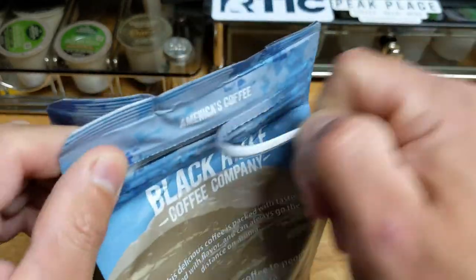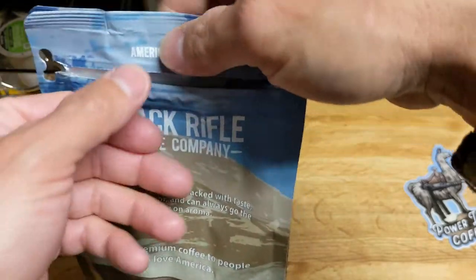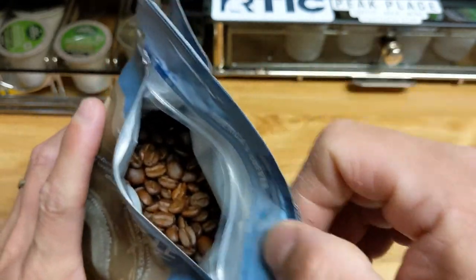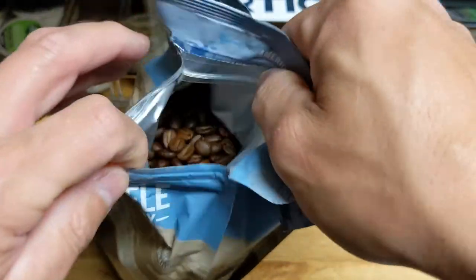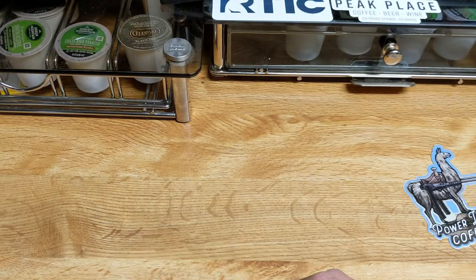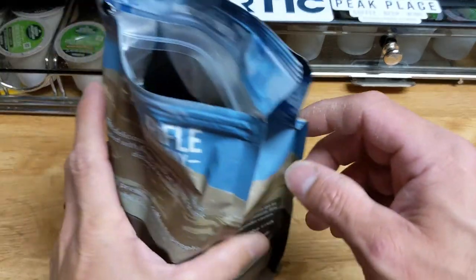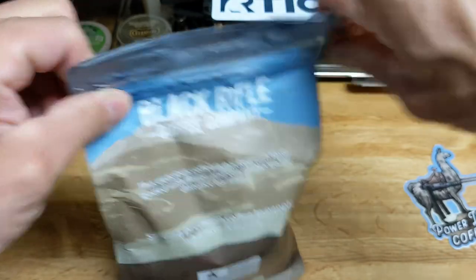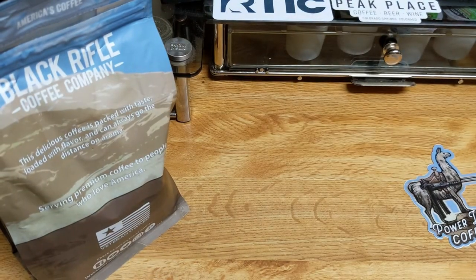Let's go ahead and crack into this. Take a look. It is definitely a medium roast, not a light. That does have a different smell to it, that is for sure. Nevertheless, coffee beans always smell good when you first crack into them.